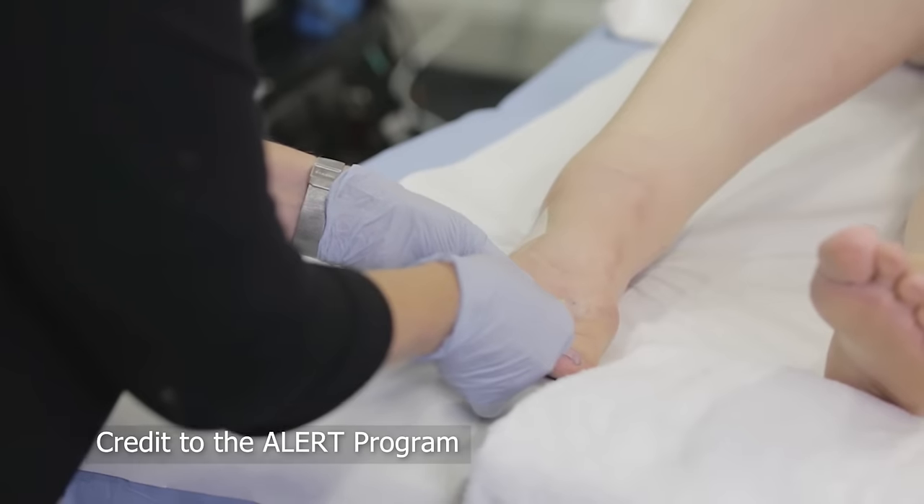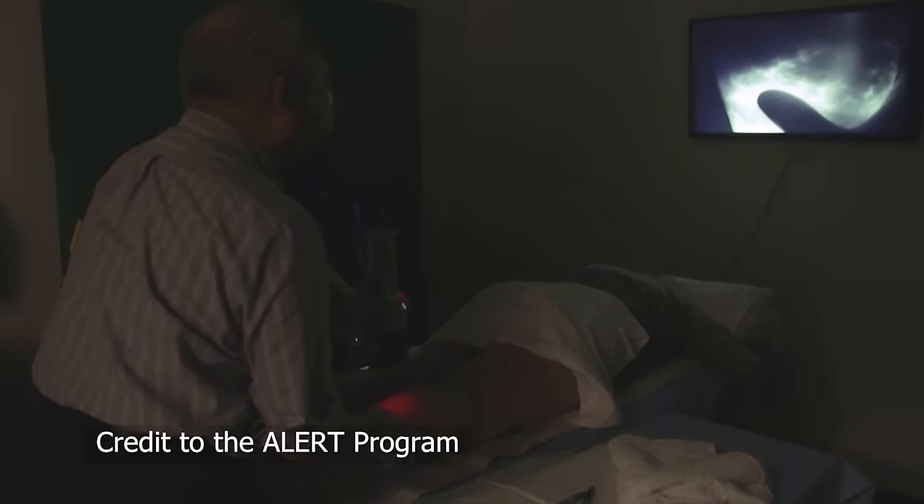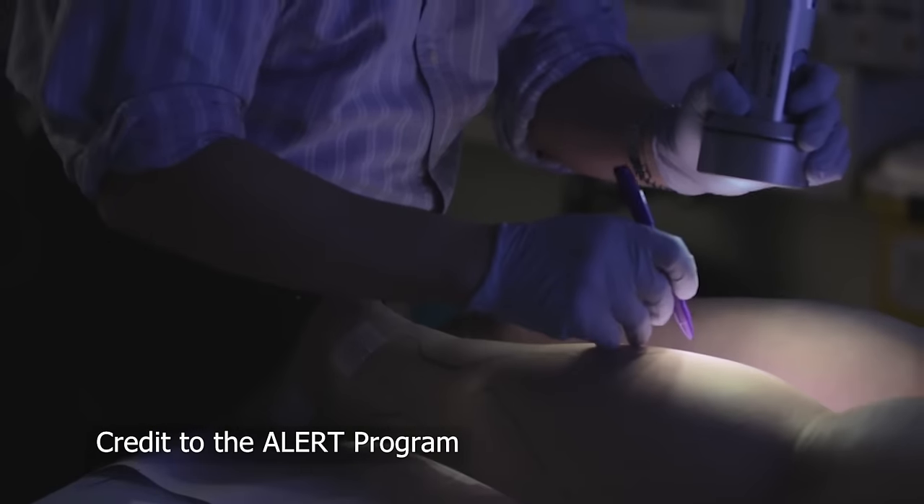The ALERT program has been doing research using ICG lymphography, which injects a green dye into the hand, or if it's on the legs, it's placed in the foot. It's watched under imaging to see what pathways the lymphatics move through, or if it gets backed up — which can be called dermal backflow — then we know that that person may have lymphedema or a dysfunction of the lymphatics.